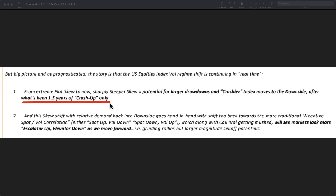I can't be any clearer about that. It's why I wanted to get this out tonight and didn't even want to wait until Saturday. It's been one and a half years of crash up only. Escalator up, elevator down. And the skew shift with relative demand back to the downside goes hand in hand with the shift back to more traditional negative spot-vol correlation — either spot up, vol down, or spot down, vol up. Which means we will see markets look more escalator up, elevator down as we move forward. Grinding rallies, but the sell-offs are going to be vicious.